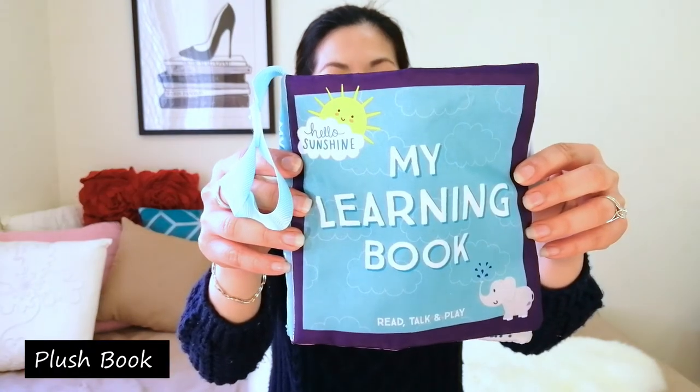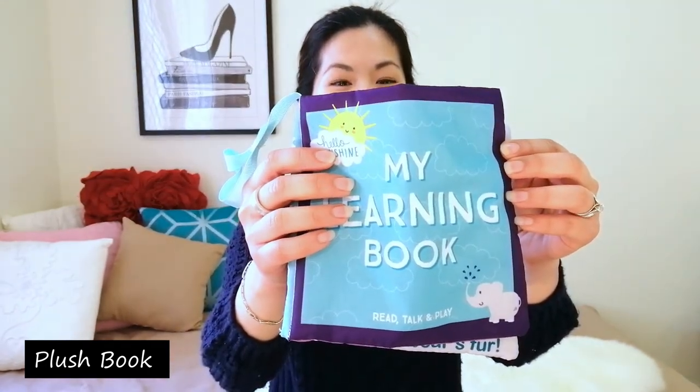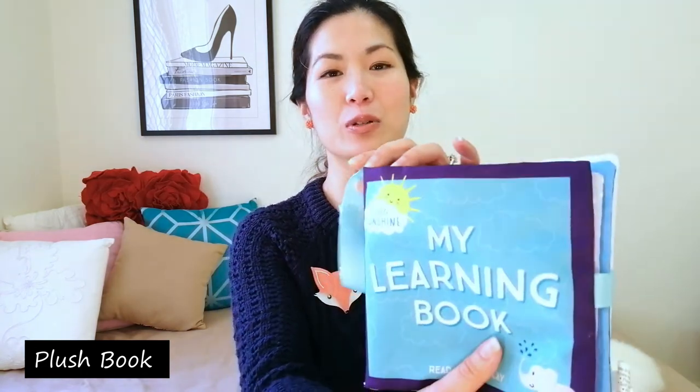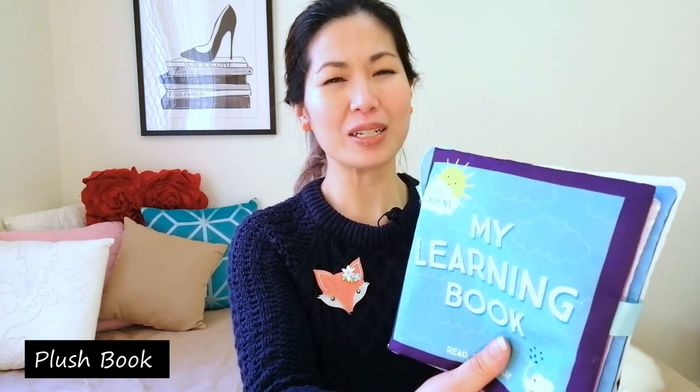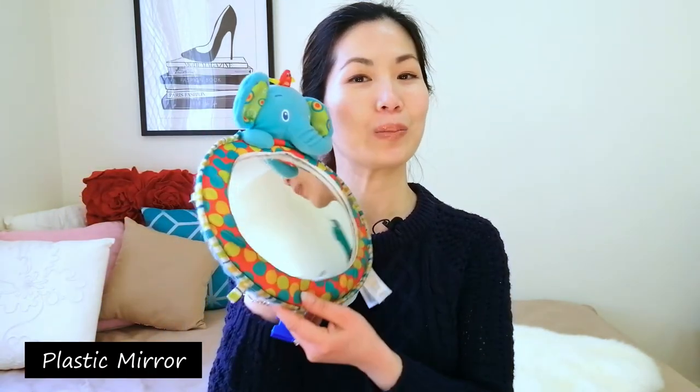The next thing I've got is a plush book. It is soft and also crinkly. Crinkly sounds are very stimulating to babies — when I used to squish this book my daughter would instantly turn her head to look at it. The other really stimulating sound to babies is velcro. So another way to catch your baby's attention. This book specifically is from Kmart. They don't always have exactly the same book but they have very similar variations. This book has a plastic mirror in it, which allows me to segue perfectly into plastic mirrors.